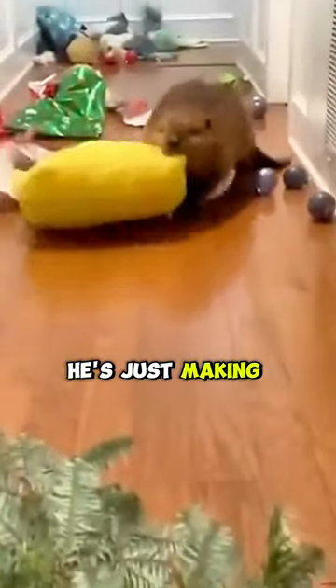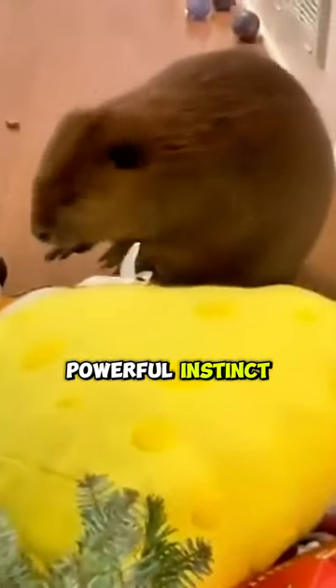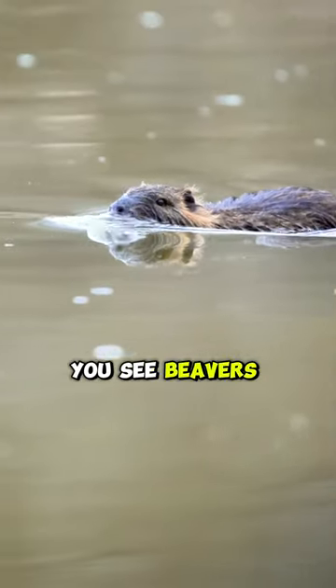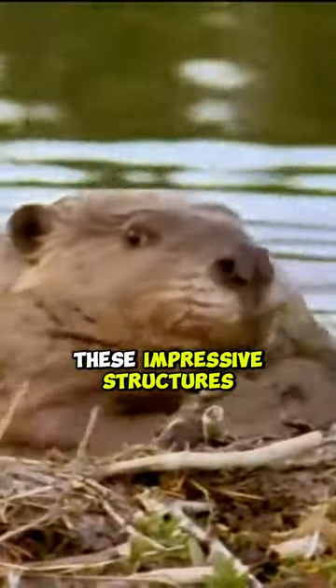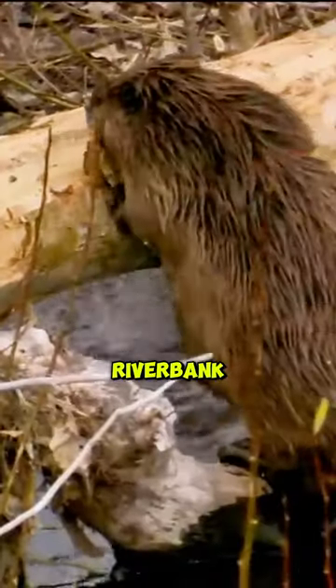This little guy might look like he's just making a mess, but believe it or not, he's following a powerful instinct. Beavers are nature's champion dam builders. These impressive structures serve as more than just impressive feats of engineering — they are in fact vital for survival. But what happens when a beaver doesn't have access to a riverbank?